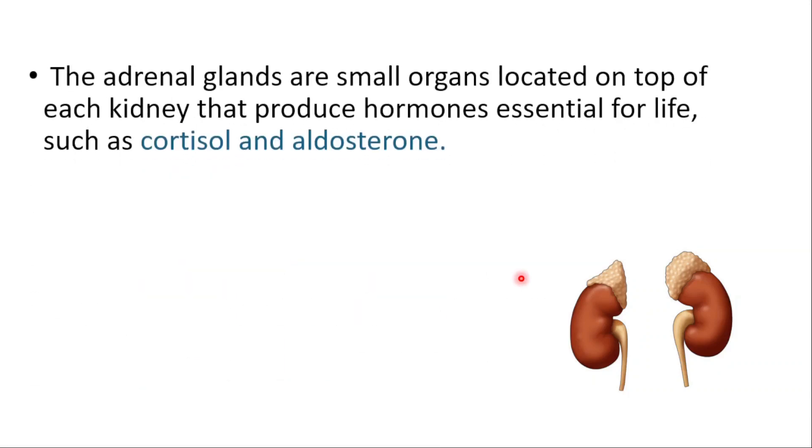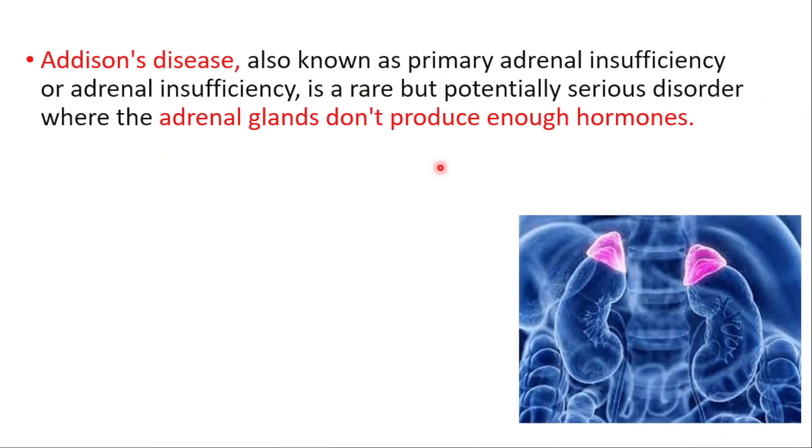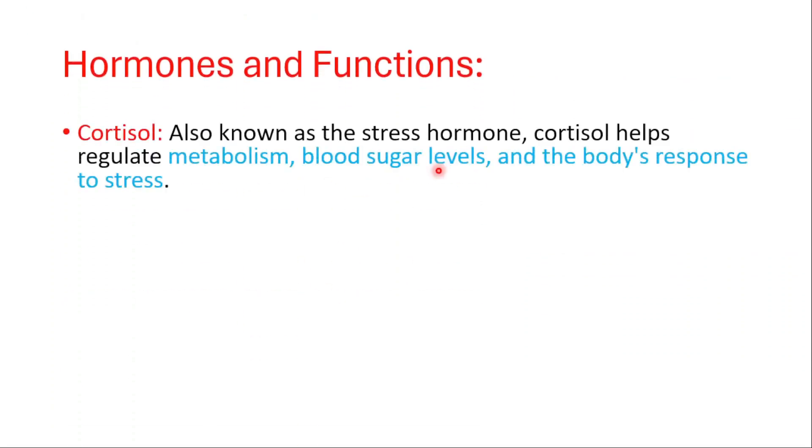This video is about Addison's disease. The adrenal glands are small organs located on top of each kidney that produce hormones essential for life, such as cortisol and aldosterone. Addison's disease, also known as primary adrenal insufficiency, is a rare but potentially serious disorder where the adrenal glands do not produce enough hormones.